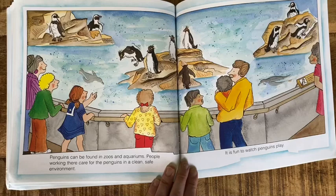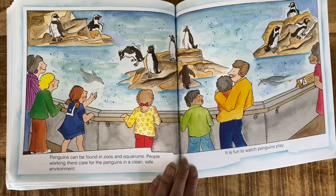Penguins can be found in zoos and aquariums. People working there care for the penguins in a clean, safe environment. It is fun to watch penguins play. There are some more facts about penguins.